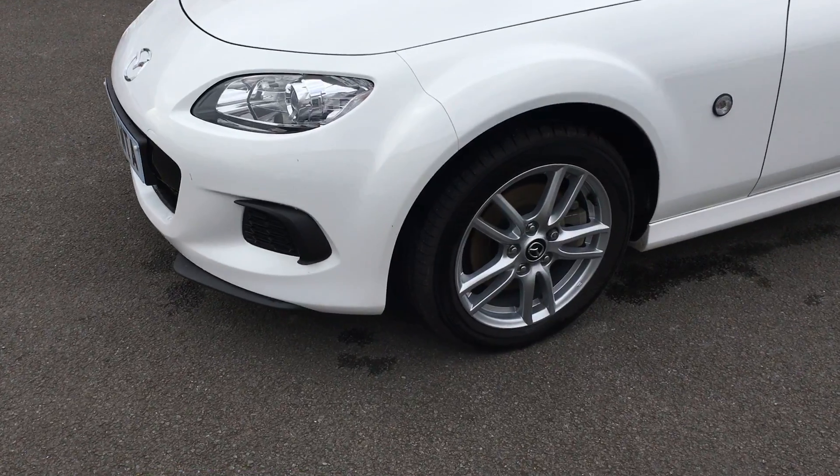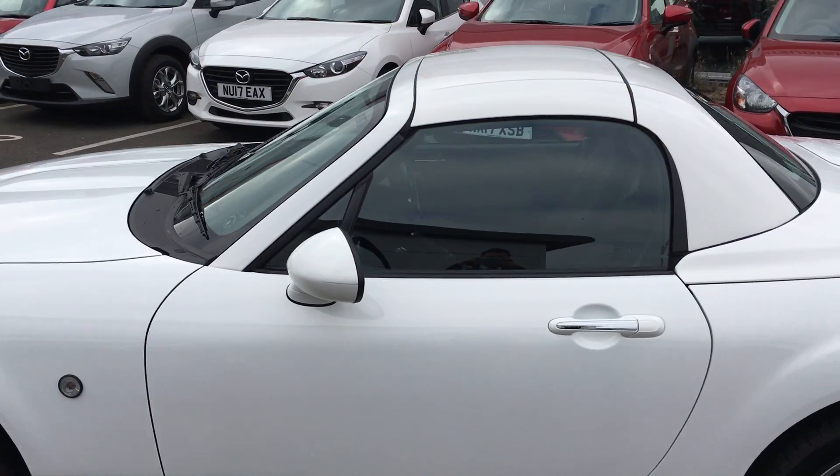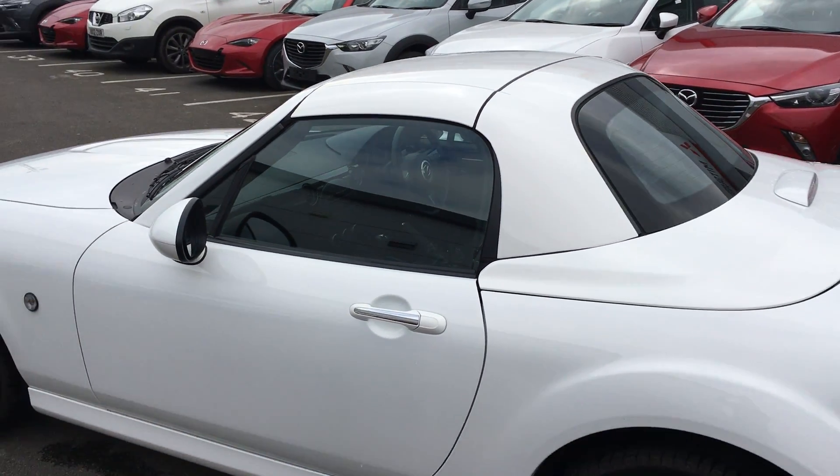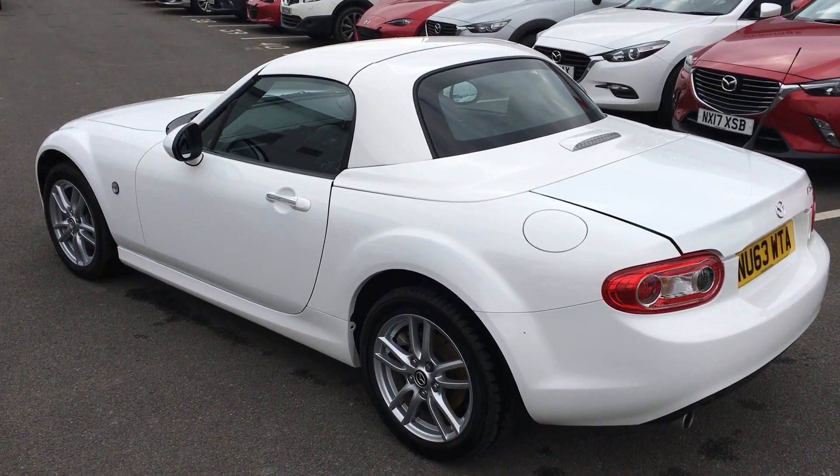The car has been kept in very good condition. The alloys are immaculate. You've got the electric retractable roof — at the time this car was produced, it was the fastest retractable hardtop on the market.